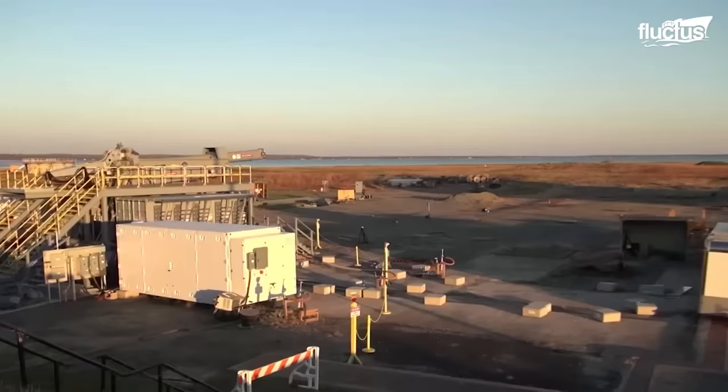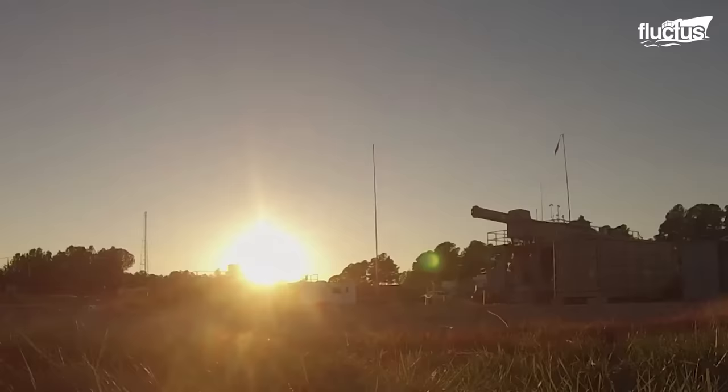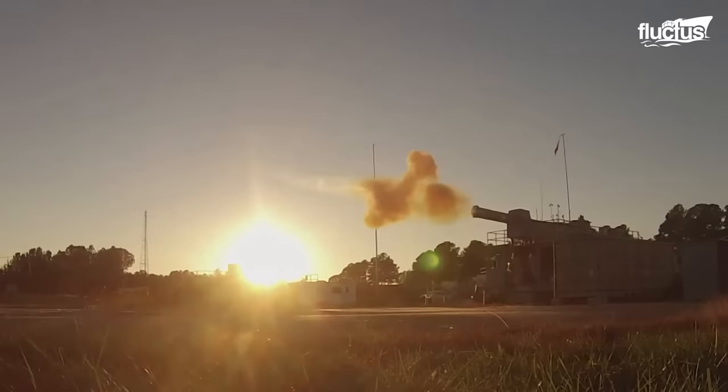Hello and welcome back to the Fluctus Channel. Few weapons in the world are as impressive and as potentially devastating as railguns.